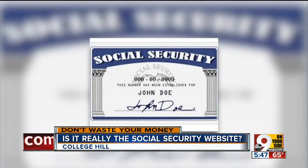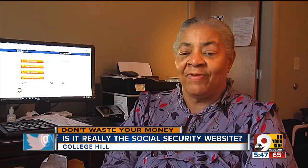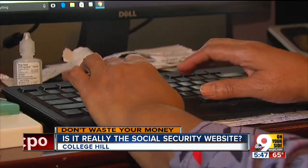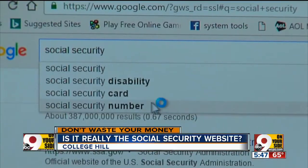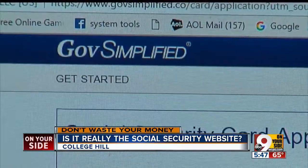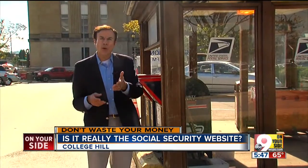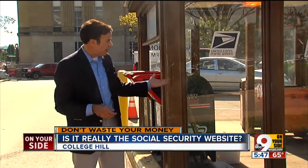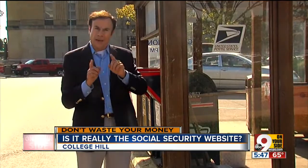It all started when she lost her Social Security card somewhere in her College Hill apartment. She couldn't find it, so she decided to send out for another one. She Googled Social Security card replacement and came to GovSimplified.com, which promised an easy replacement. Websites like this know that a lot of people don't want the hassle of driving downtown to a Social Security office or standing in line at their local post office, so they make it easy — at a cost.